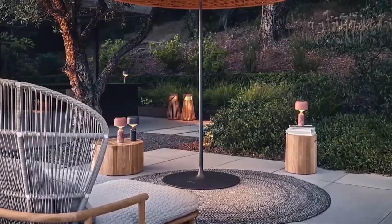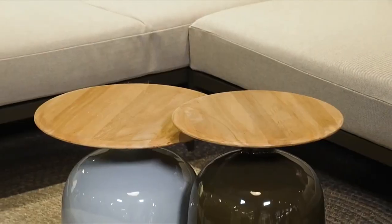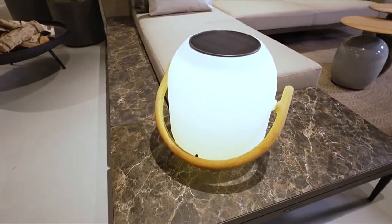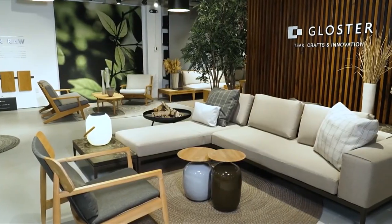It just really elevates your space. We have seen a lot — teak and mixed materials really make for a beautiful outdoor space that feels neutral and very organic. Well, I want to thank you, Barbara. This has been great. We got to learn, see a lot, and get some beautiful design inspiration for outdoor spaces. It's been a pleasure.